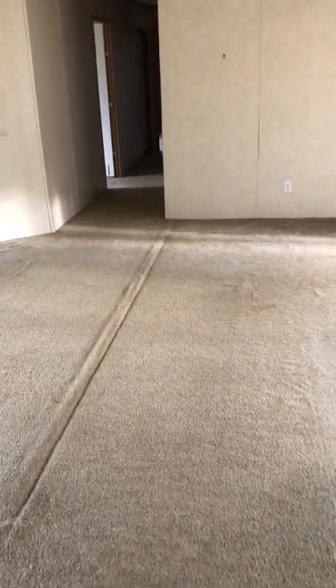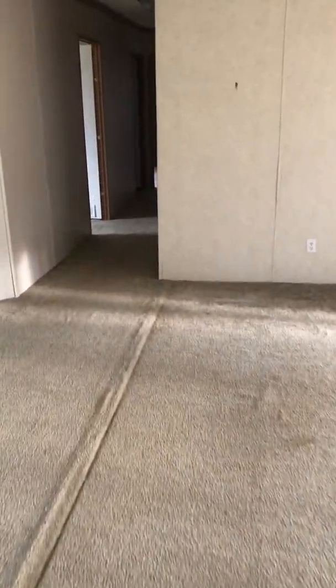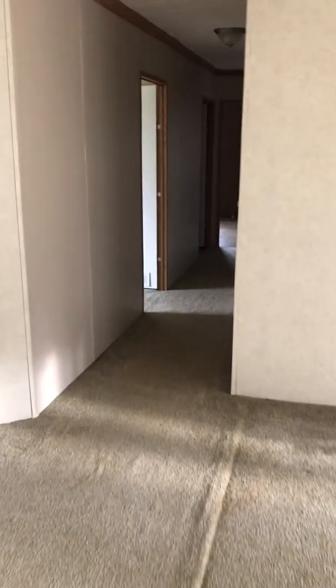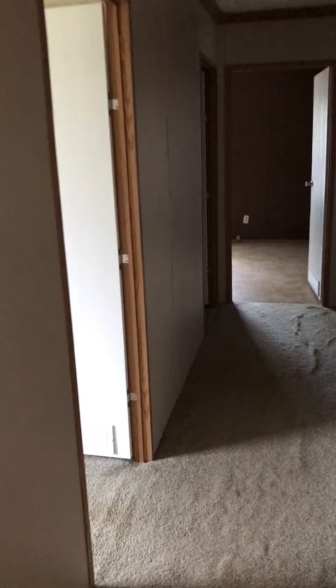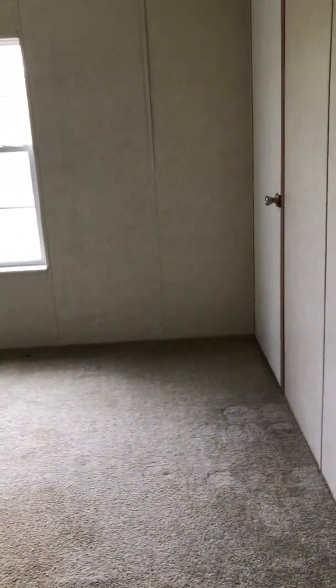I'm going back across the living room and down the hall to the other bedrooms. Here's bedroom number one — it's basically the same color as the living room, and the same carpet as well.